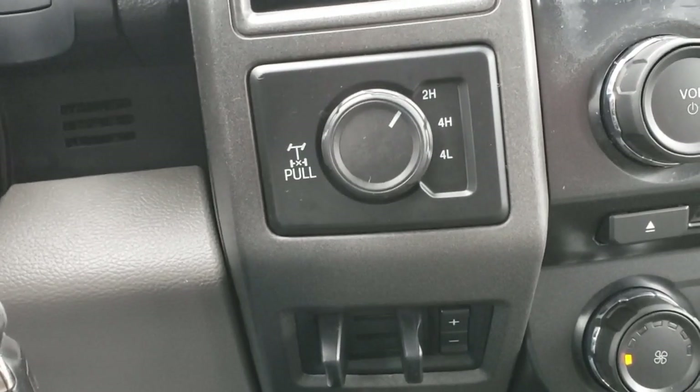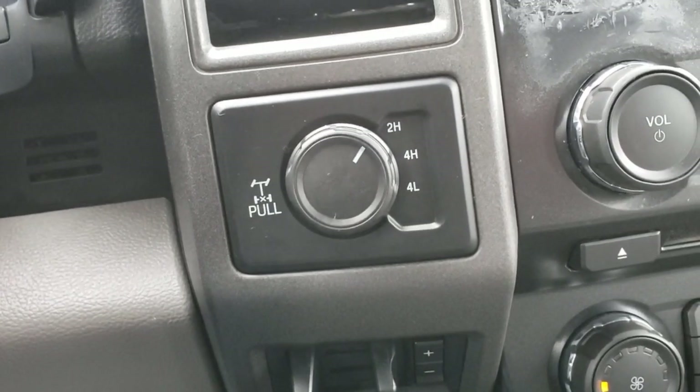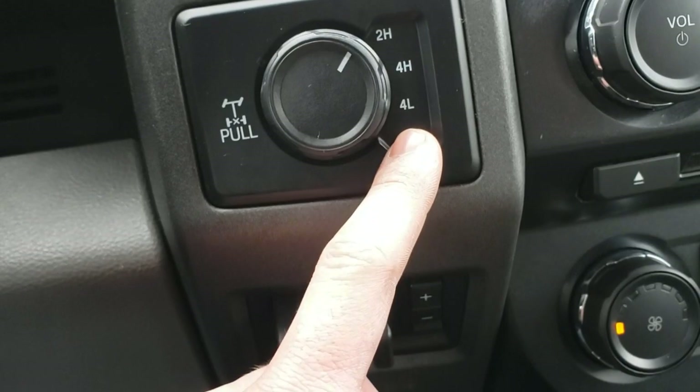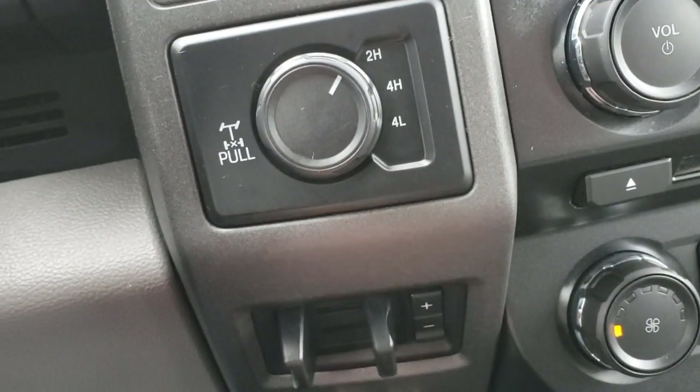Four-high is for icy roads, snow, dirt, sand, or mud. Four-low — you want to be stopped with the truck in neutral to engage it. It's only a crawling gear, strictly for getting you out of really sticky situations.